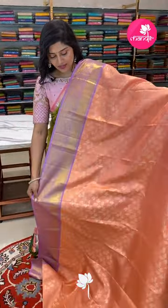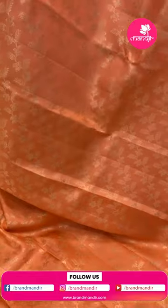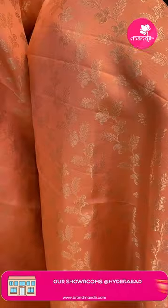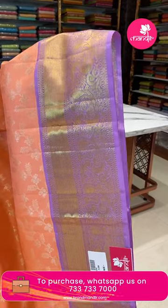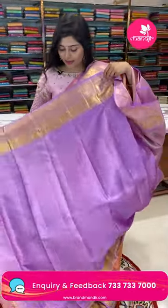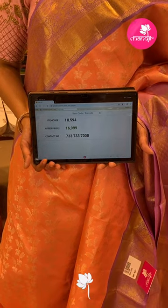Another complete pastel shade combination — peach and lilac, very very beautiful. The saree has a cross pattern all over with florals, leaves, and triple paisleys in silver zari. The borders are a nice lilac color in silver and gold zari with kaddi style and paisleys. The pallu is golden zari with diamonds in brocade style. The blouse is a nice lilac color with borders. The item code is HL594 and the offer price is ₹16,999.